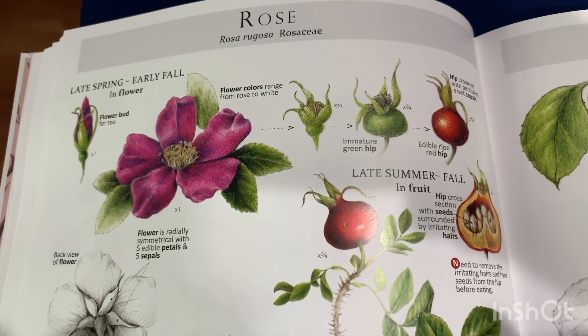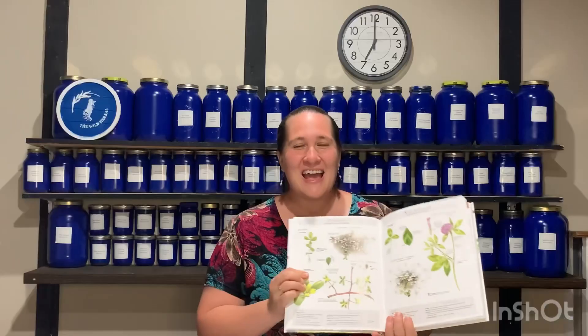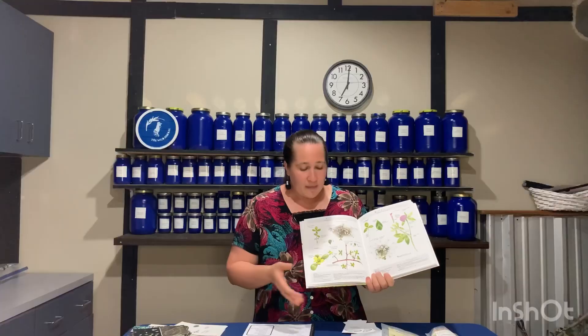Another resource we found this year is really cool — it's called Foraging and Feasting by Dinah Falcone, and it is awesome. I absolutely love this book. It has beautiful pictures, and it shows you what the plant looks like in every single season, which I think is really important because a plant you find in spring is going to look totally different in fall or winter. On the bottom it has the habitat — whether you'll find it by a lake, a pond, a roadside, or what type of soil it grows in. It also has culinary uses and so many recipes in the back. My kids and I are learning foraging and botany this year and we are absolutely loving this resource.